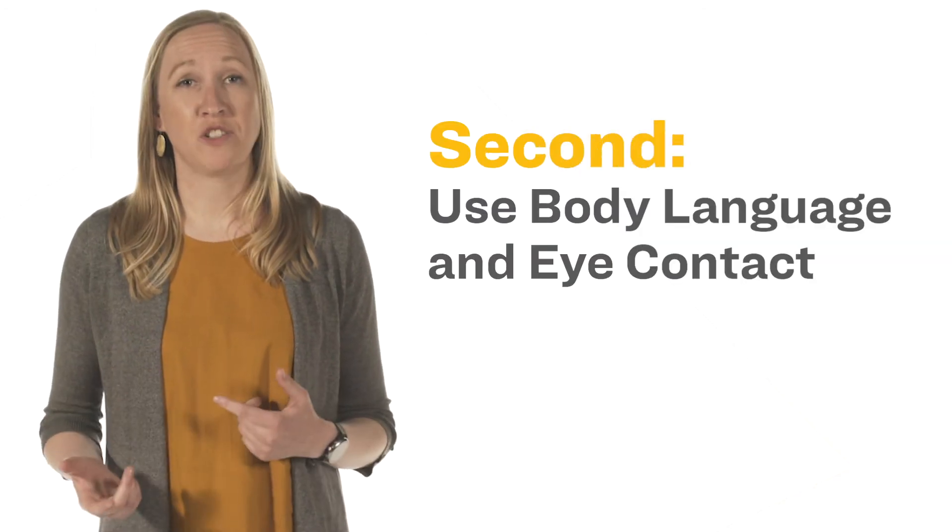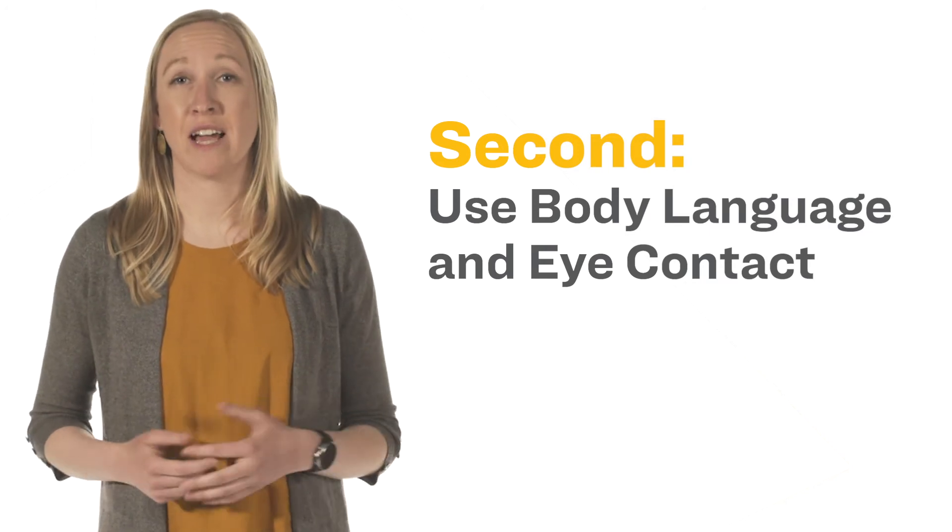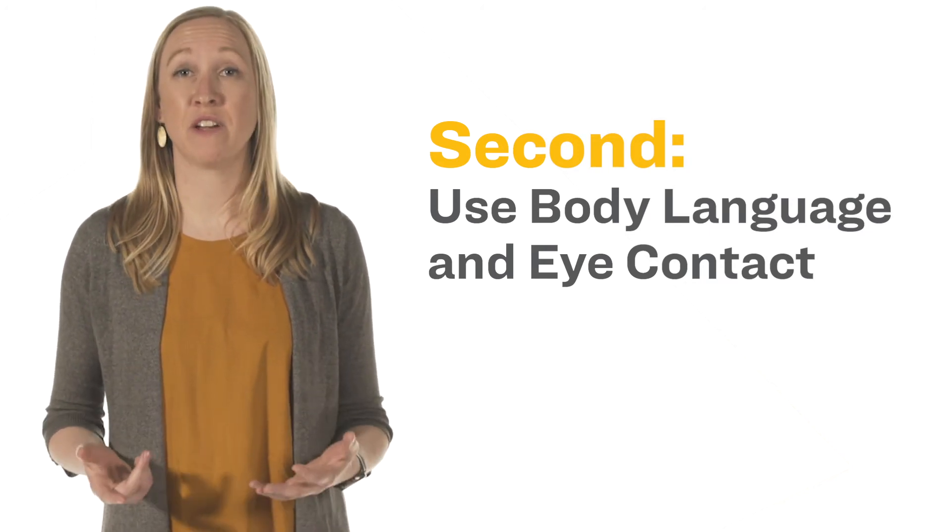Second, use your posture, body language, and eye contact to sound professional and convey your interest in the position. Much of our communication does not involve words, which can be challenging to convey over a phone or video. Good posture and using body language helps you project professionalism and confidence non-verbally. Even on the phone, your voice sounds more positive and full of energy when sitting or standing up straight and smiling.